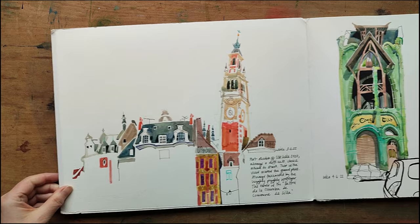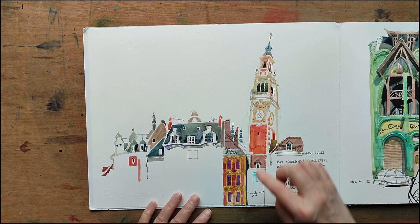In this sketch you can see I tried to get sort of first impressions of all the different architecture — this big tower and all the nicely decorated buildings.